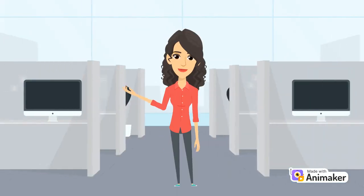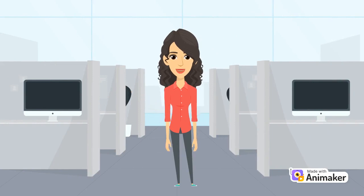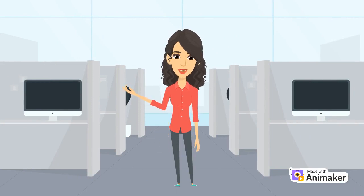Hi, I am Sarah. I will talk with you today about how Brontomine works like your business strategy consultant.